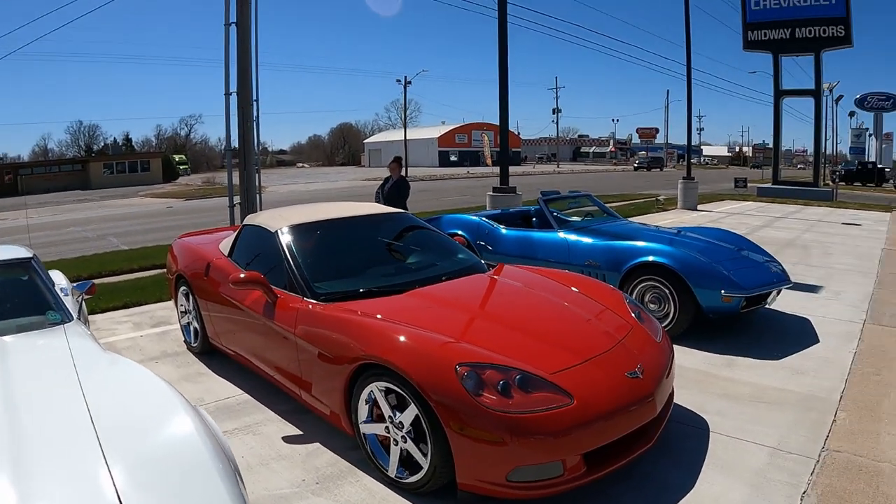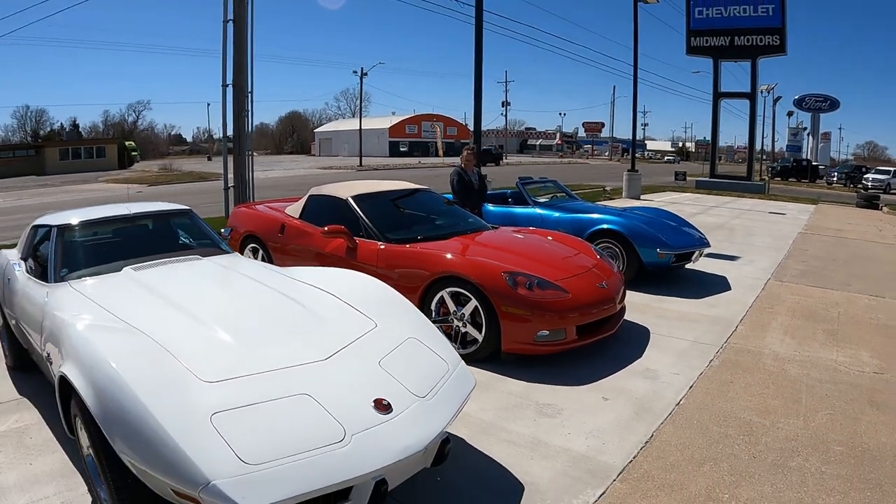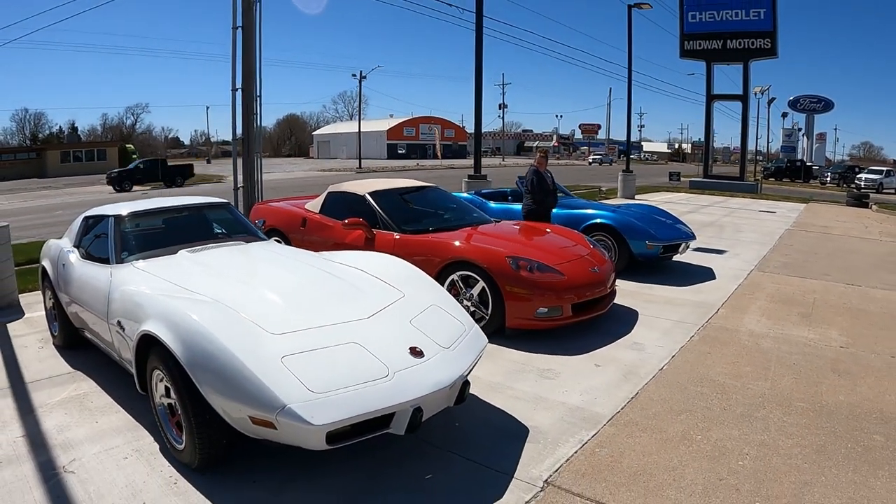I'm gonna give a shout out to all your vets, and I don't mean just Corvettes — I mean the vets that serve our country, that served our country.